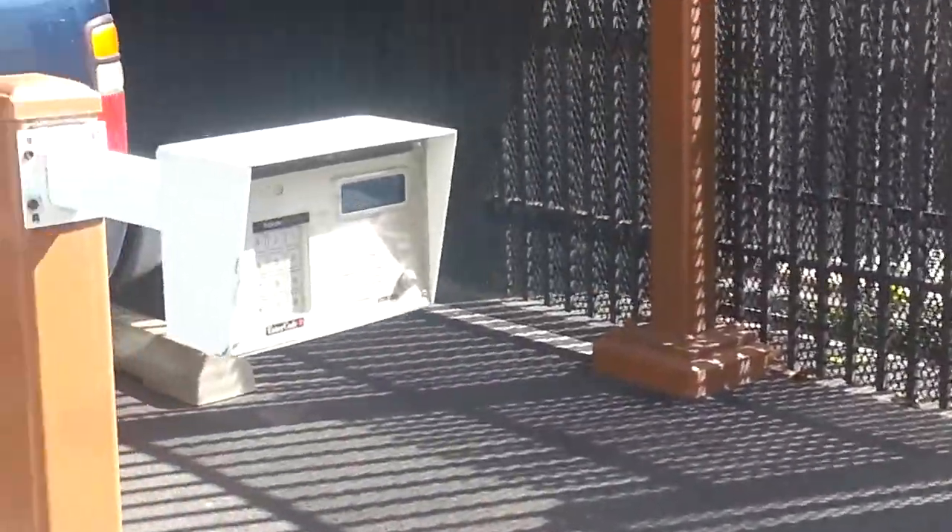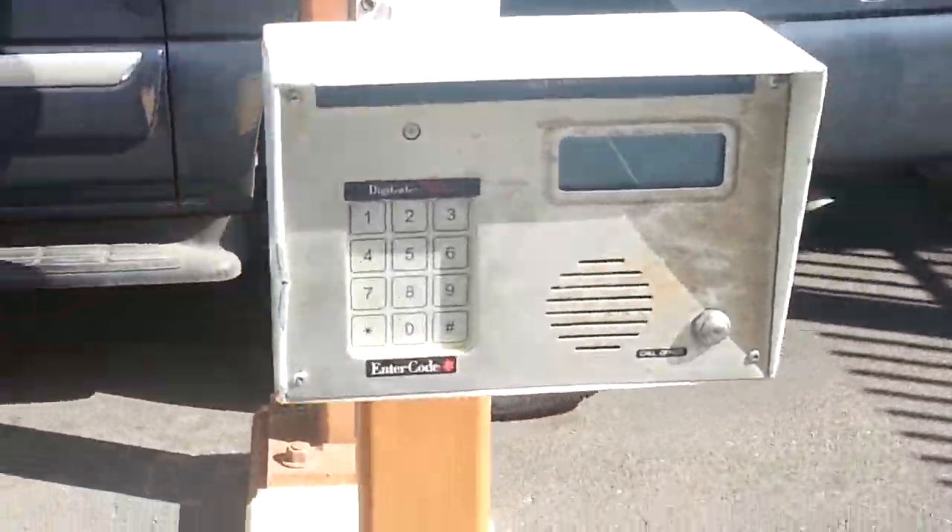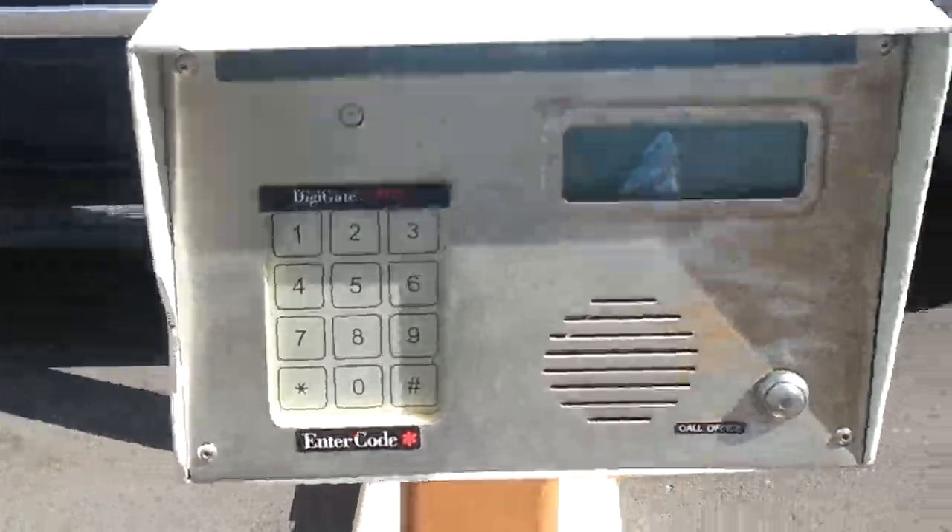The number one concern when you're storing your goods is to have great security. At Dillingham Boulevard Self Storage, to enter the grounds you need to put in your security code.